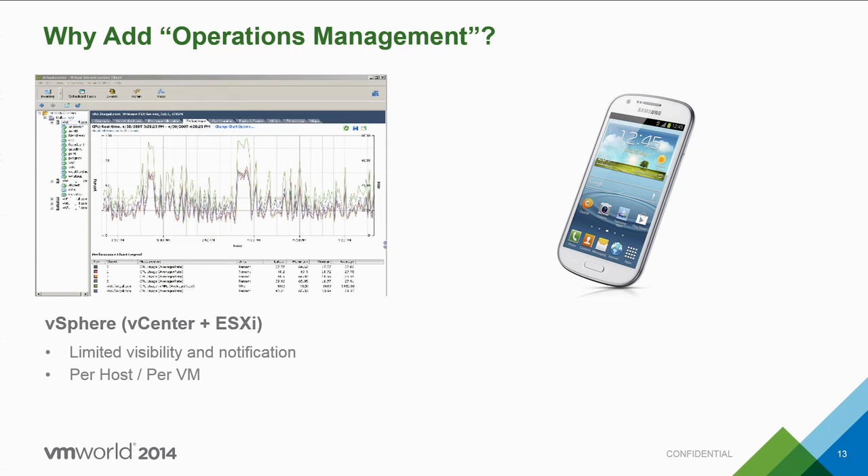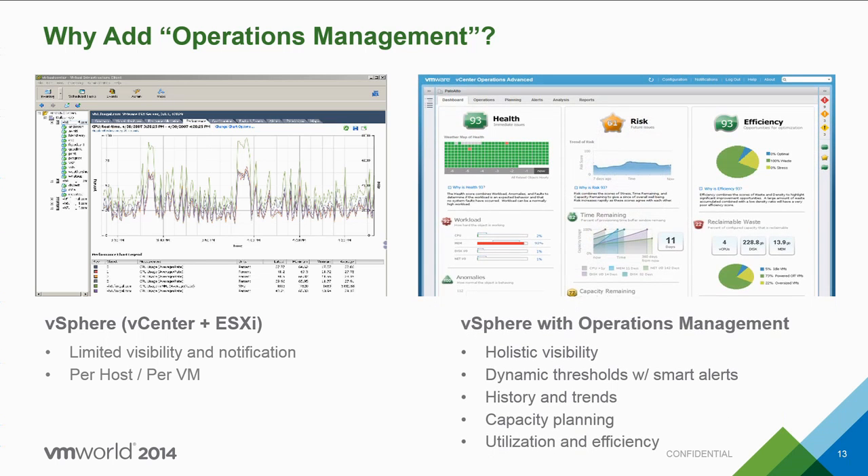In a similar way, vSphere is like that flip phone — a game-changing technology that ushered in tremendous cost savings for businesses globally. And vSphere with Operations Management is like the smartphone. It has a very clean, intuitive dashboard that gives you end-to-end visibility into your virtualized environment and provides the tools and capabilities that give you the confidence to run your data center as optimally as possible.